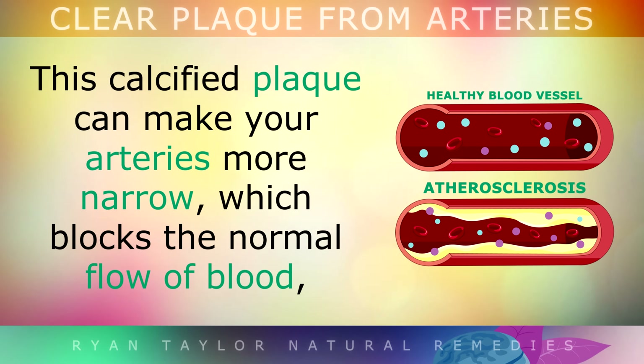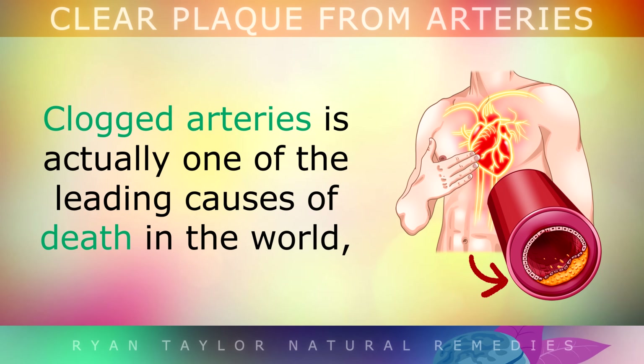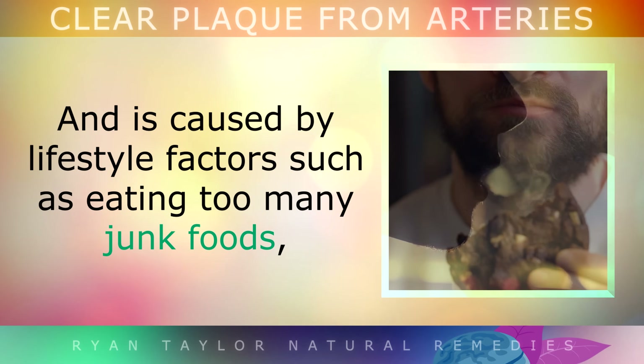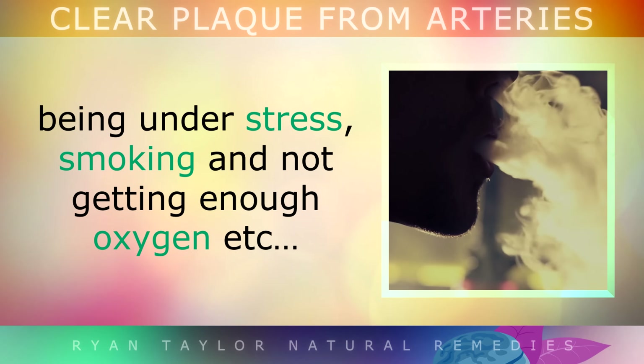This hard calcified plaque can make your arteries become more narrow, which blocks the normal flow of blood, causing poor circulation and a higher risk of heart attacks, strokes or blood clots. Clogged arteries is actually one of the leading causes of death in the world, and is usually caused by lifestyle factors such as eating too many junk foods, being under stress, smoking and not getting enough oxygen.